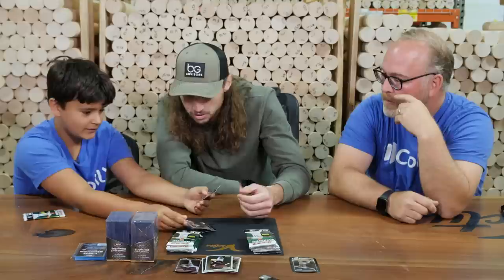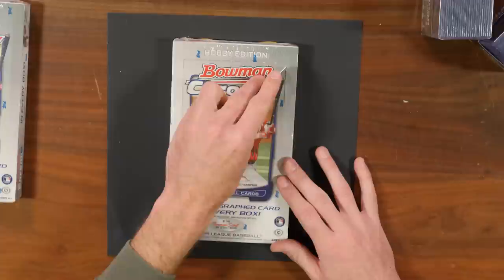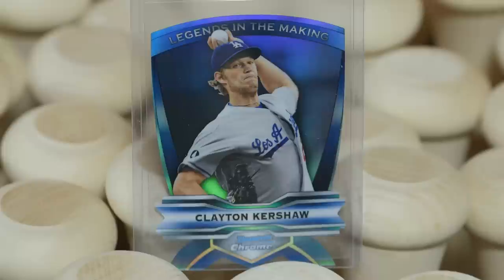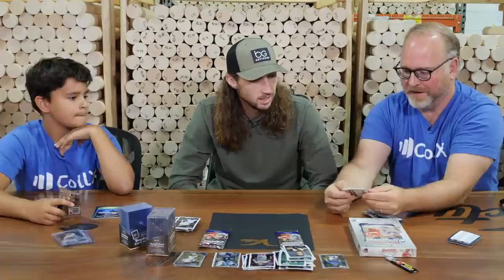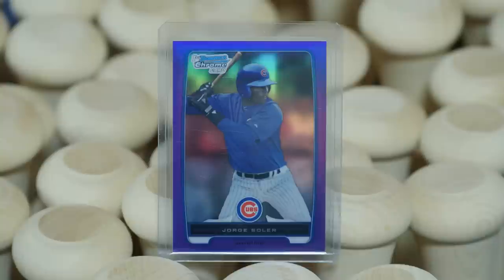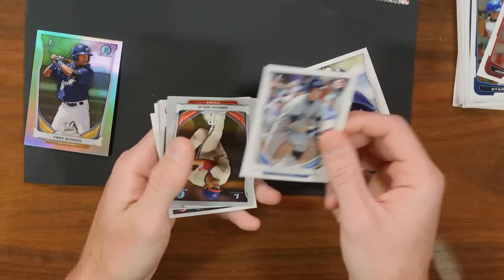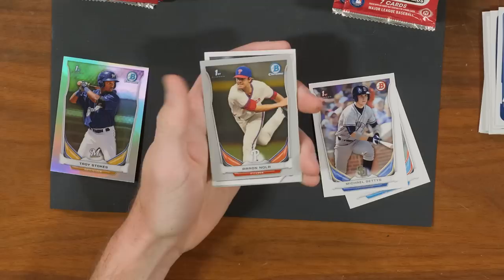Martin Perez — that's really cool. Tim Hudson, numbered to 899. First Bowman of Castellanos and a possible rookie Harper. Oh, an insert — a die cut. That's pretty cool. Clayton Kershaw, Legends in the Making. There we go — purple on the top. Jorge Solaire, numbered to 199. I think he actually won World Series MVP. Luis Severino. Michael Geddes — played with him. Aaron Nola. Let's go!